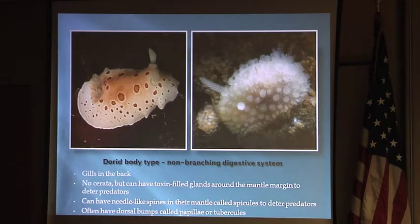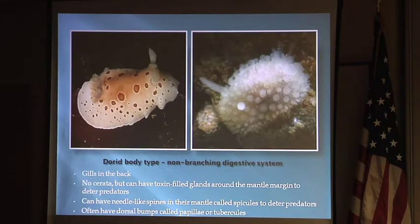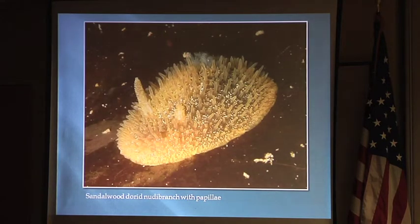This is a San Diego or leopard dorid, and you can see the gills on the back. Dorids don't have toxic finger-like projections — they have glands around the edge of their mantle where they store toxins from the sponges and bryozoans that they eat. This dorid has what at first looked like cerata, but these are just papillae — finger-like projections that don't serve a respiratory function, because the gill is what serves as a respiratory organ for the dorid.